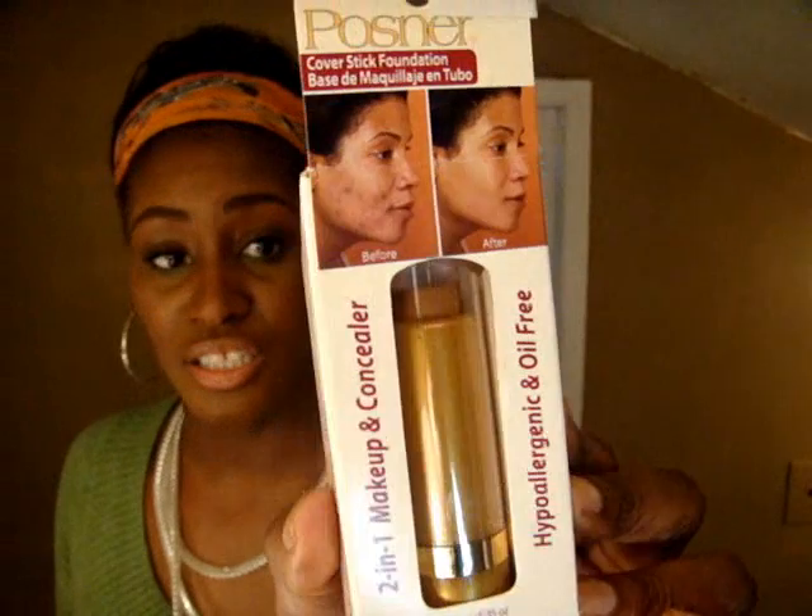This is the Posner packaging — it's a stick foundation, a cover stick foundation and concealer that can be used either way. Dual purpose, full coverage, available in natural-looking non-ashy shades. It comes in a variety of colors: fair, light, medium, and deep. The ones I have are the medium, medium deep, and the deep. The deep one is the one I've been using every day.